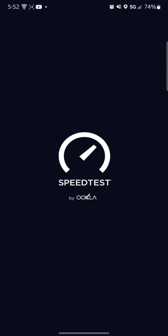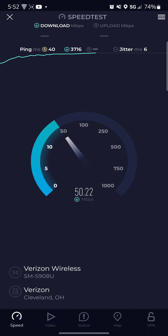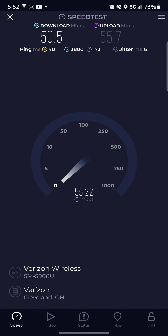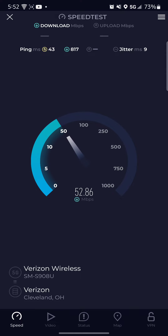I'm going to do some speed testing here on Verizon first. Here's the speed on Verizon — not bad, pretty good. Did another one. Not bad speeds at all.